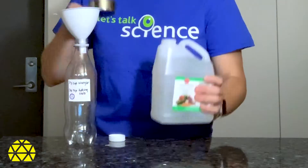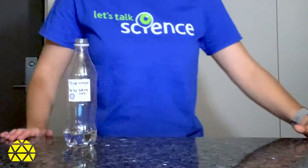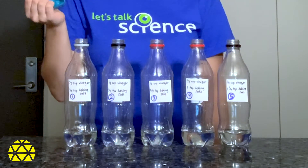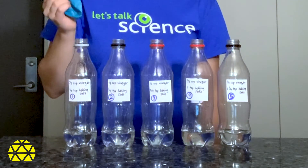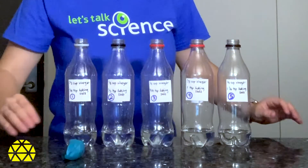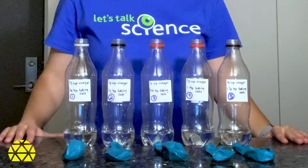We need equal amounts of vinegar in each bottle, so we'll pour a third cup in each. And perfect — here are all my bottles. To each balloon, we'll add varying amounts of baking soda, starting with one quarter teaspoon and doubling that amount for each bottle. All right, now we have all the balloons filled with the corresponding amount of baking soda.